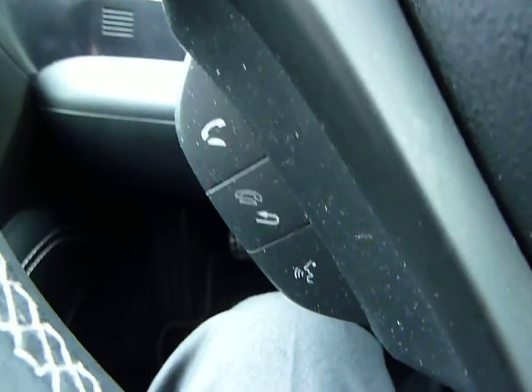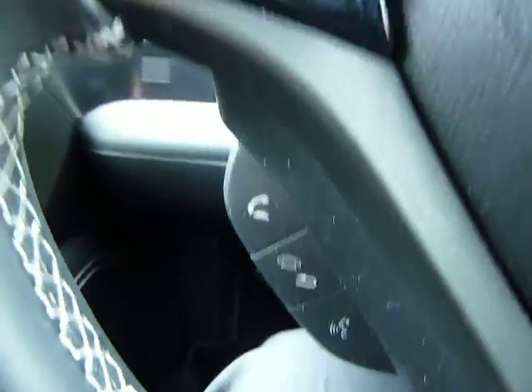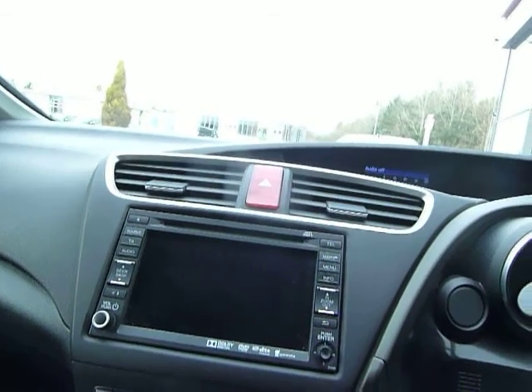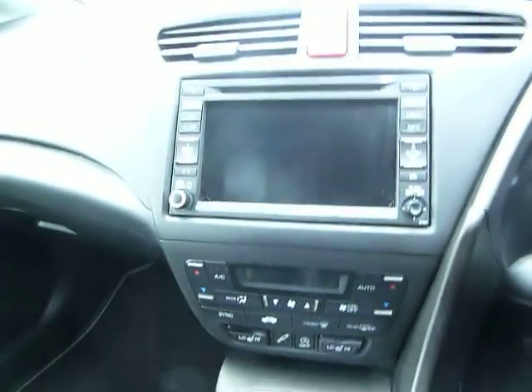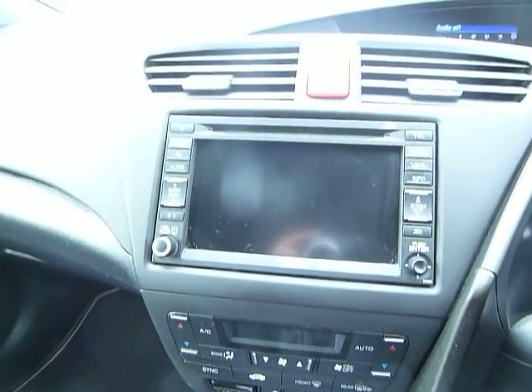Bluetooth hands-free telephone with voice activation — just flick the voice button, say who you want to call and the car will call it hands-free. And that is your audio controls up there as well. The car benefits from an auto-dim rear view mirror, so no straining forward — the mirror will dim down automatically if there are bright lights from behind. Sat-nav and CD: the sat-nav in this particular version is a 10-gigabyte hard drive, so you can record your CDs and there's no need to bring them back into the car.